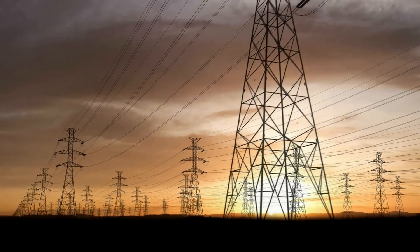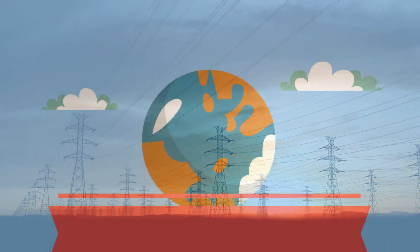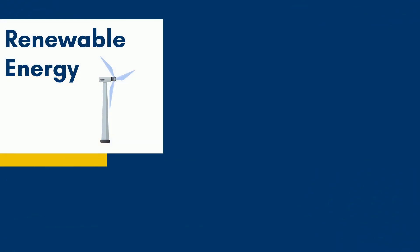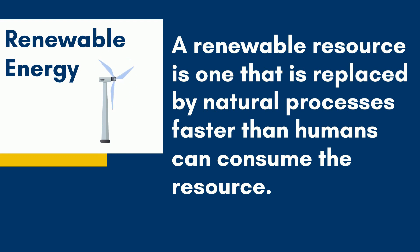This is just one example of a renewable energy source. Welcome to Moo Moo Math and Science. A renewable energy source is one that is replaced by natural processes faster than humans can consume the resource. Let's take a look at five renewable resources.